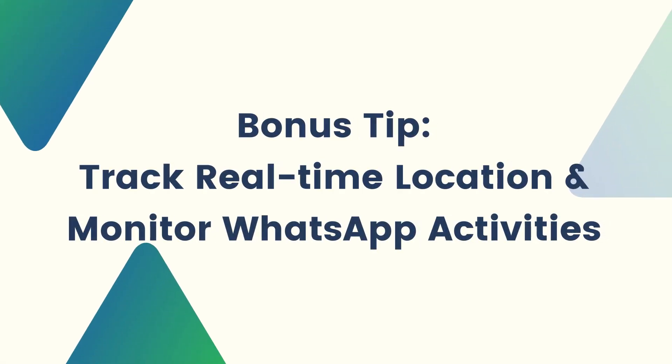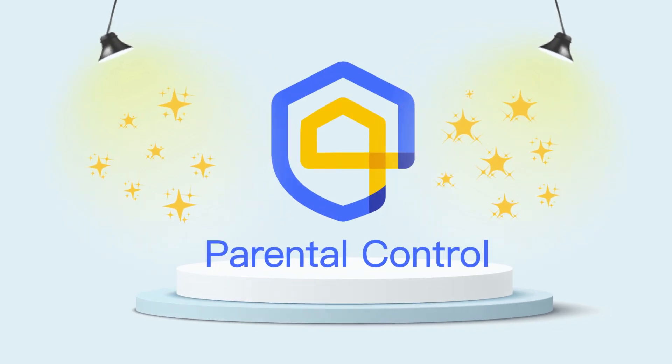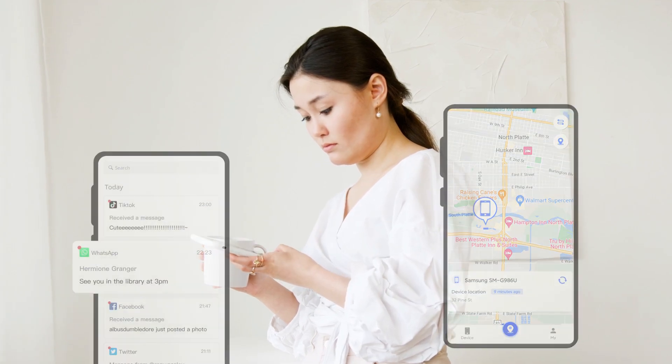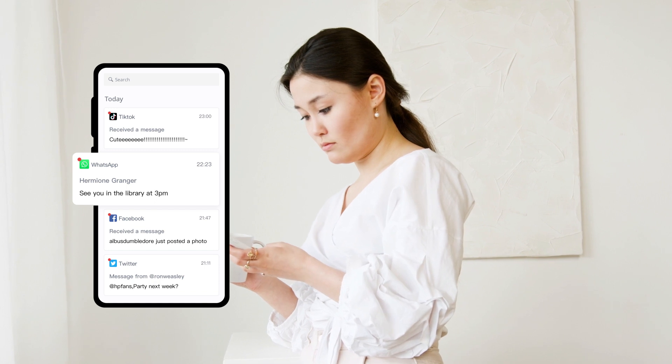If you want to track your kids' real-time location and monitor their WhatsApp activities, you can use Airdroid Parental Control. This powerful tool allows you to track their location in real-time, monitor their online behaviors, and keep tabs on their WhatsApp messages and notifications.